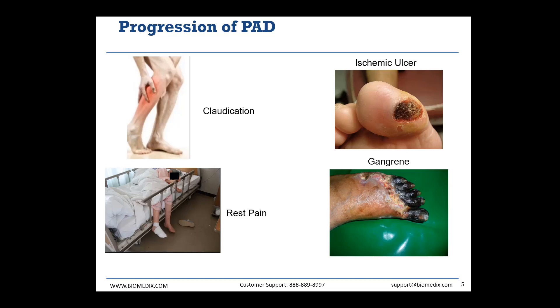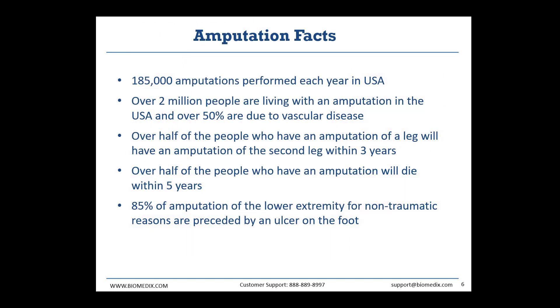Many patients are asymptomatic for extended periods of time. But as more plaque begins to build up and the severity of their PAD increases, we see symptoms such as claudication pain or exercise pain begin to develop. From there, we see the development of resting pain, and as more oxygen is deprived from the leg tissue, we see the formation of ulcers and gangrenous tissue. As these more extreme conditions come about, one of the most common procedures we see patients with PAD receiving is amputation. We here at Biomedics are working very hard to reduce the number of amputations in the United States. Over 2 million people in the United States are living with an amputation, and over half of them are due to vascular disease. Over half the people who have one leg amputated will need the second leg amputated within three years. And lastly, over half of the people who have an amputation at all will die within five years.